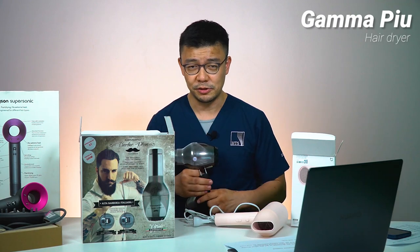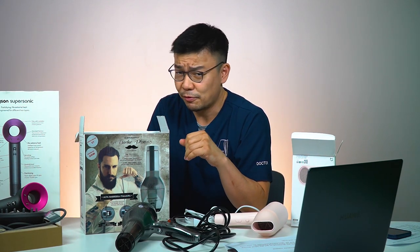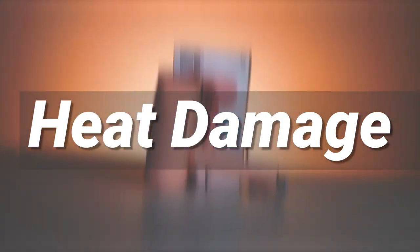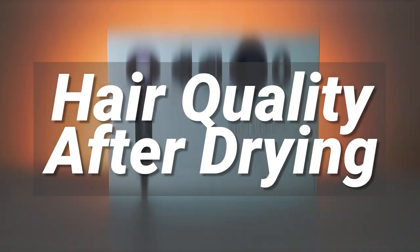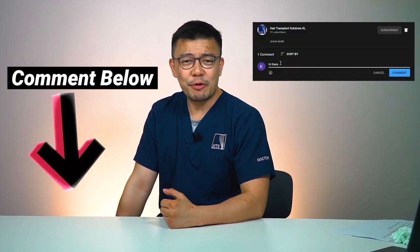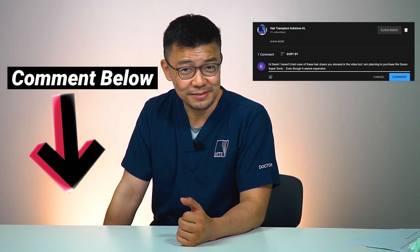That's what the box tells you, but we just want to know at the end of the day — is it worth RM1,899? So we're going to do a couple of tests. I've lined up some volunteers to run tests on all three, focusing on three very important factors: number one, speed of drying — they claim six times faster than conventional; number two, comfort level, because too much heat causes hair damage; and number three, after drying, how is the hair quality? Are you using one of these hairdryers? Comment below — I'd really like to know.